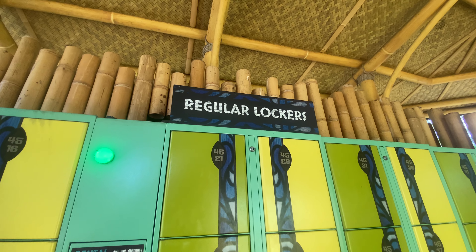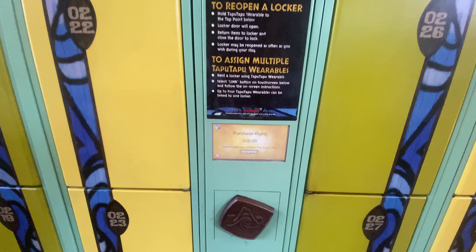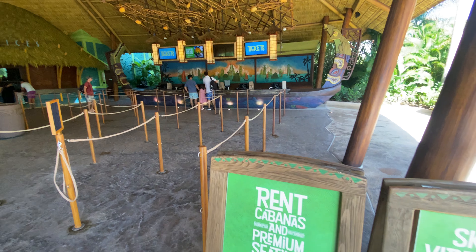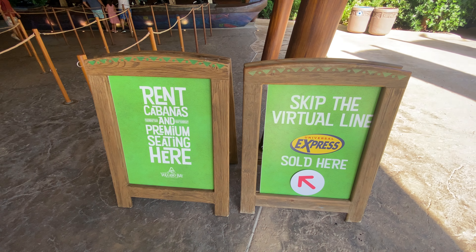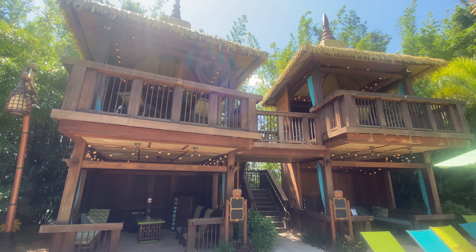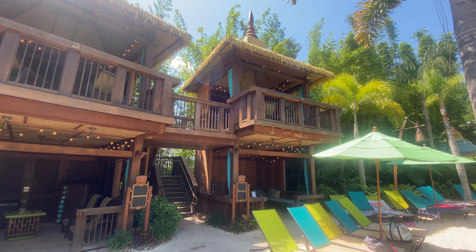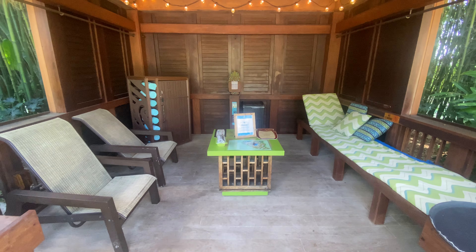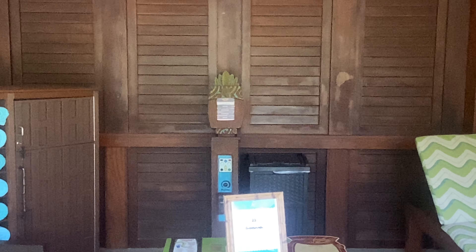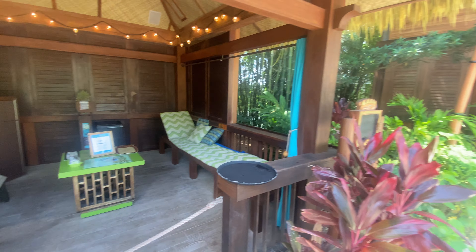As of May 2022, lockers can range anywhere from $15 to $20, so keep that in mind when deciding. If you want the absolute best experience, consider renting a private cabana for the day. With a private cabana, you don't need to worry about stowing your stuff in lockers or finding a random chair on the beach. You also get a personal cabana server who will bring you any food and drinks from the bars and restaurants. Although it can be pricier, if you get enough people to split the cost, it may well be worth it.